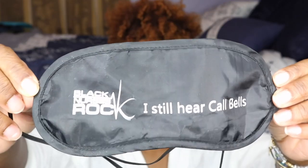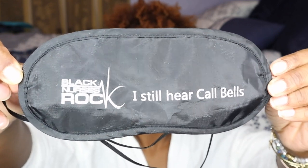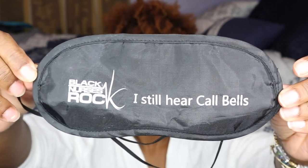Along with the fleece, I have my good old eye mask. I actually got this eye mask from Essence and it says 'Black Nurses Rock — I hear call bells.' I really like this eye mask because if I have a long flight and want to get some rest, especially in the daytime when the sun is beaming through the window, I just put this on. It's also a good signal for people to know not to talk to me.